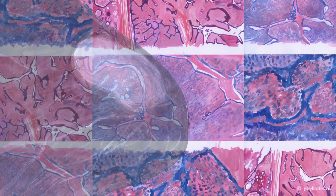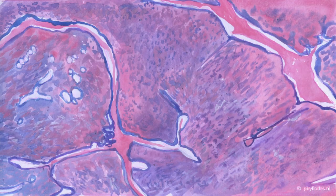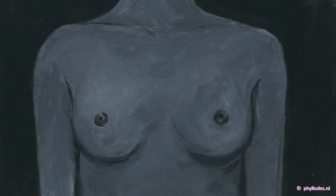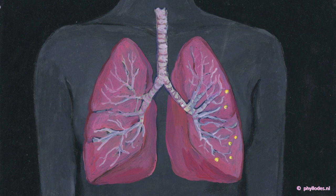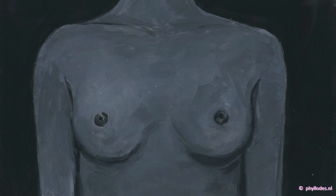There are three different types: benign, borderline, or malignant. In all three types, there's a chance of recurrence. If the tumour is malignant, it may spread through the bloodstream to the lungs. Radiation therapy may be advised in addition to surgery, mainly in the case of a malignant phylloides tumour, or when a recurrence of the tumour occurs.